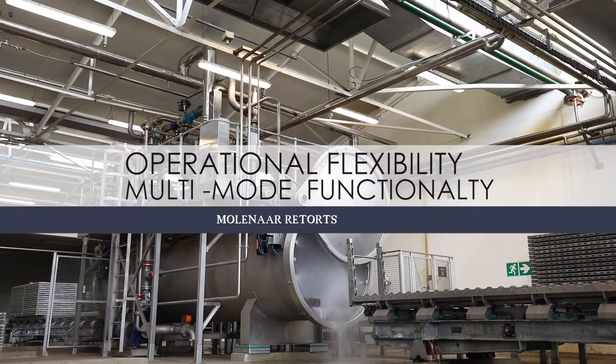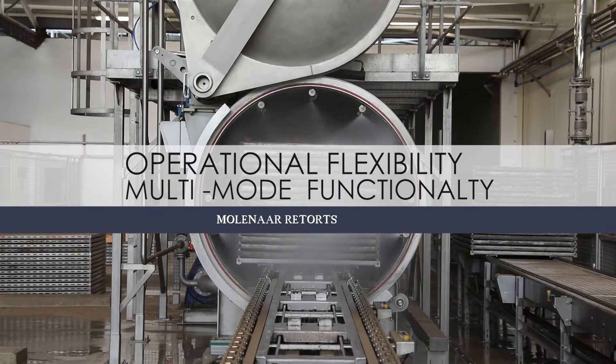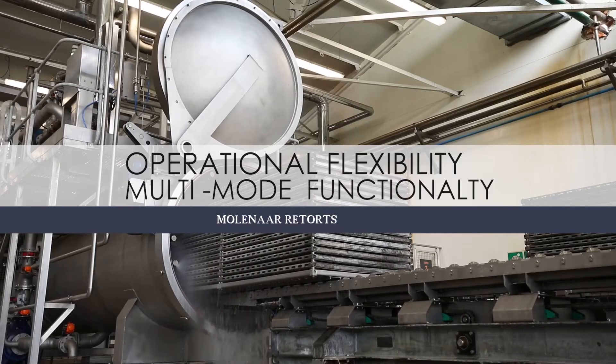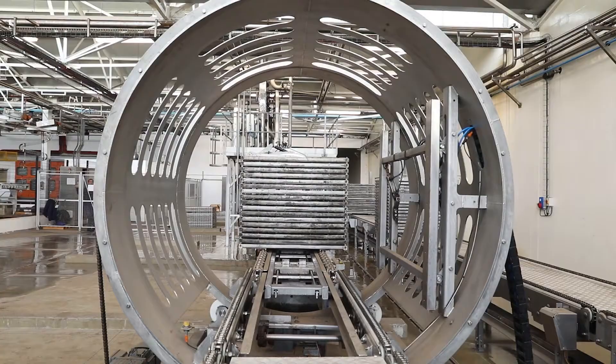Additionally, we provide semi and full automation modules that can be retrofitted should your business grow. Our well-equipped laboratory is available to customers for real-time processing trials and live environment product development.